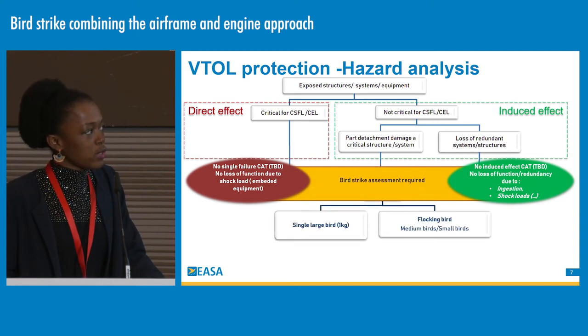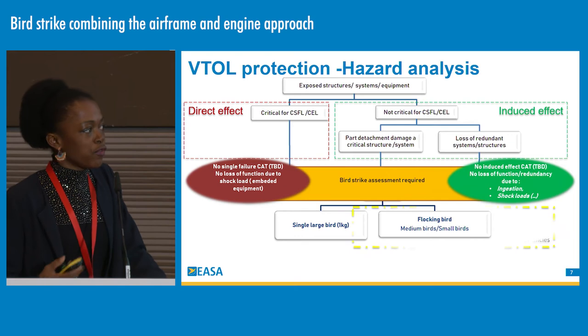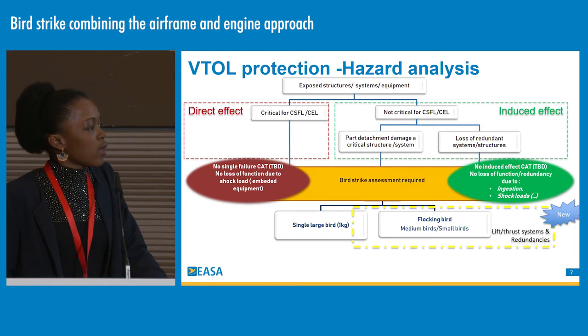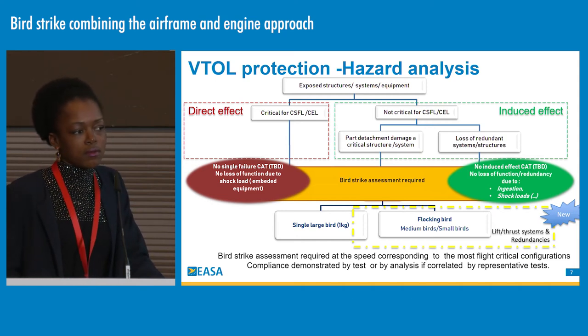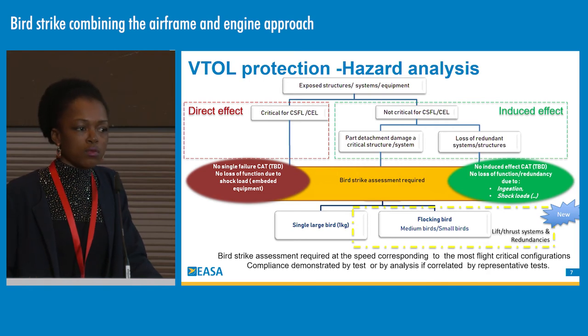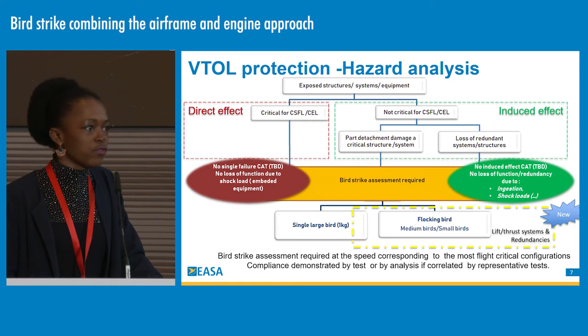The bird strike assessment will be required with a single bird of 1 kg, but also with a flock of birds — particularly for the lift and stress system and redundant systems. The assessment will be at the speed corresponding to the critical configuration identified in the hazard analysis. Evaluation will be done by tests in the absence of well-correlated analysis, since most VTOL applicants are new players in the aviation industry. Analysis may come in the future as more experience is built from previous certifications.